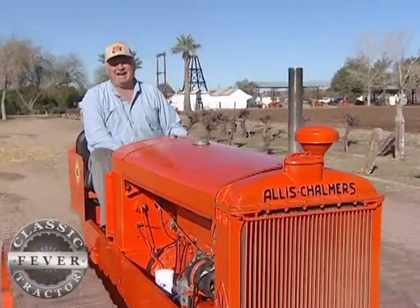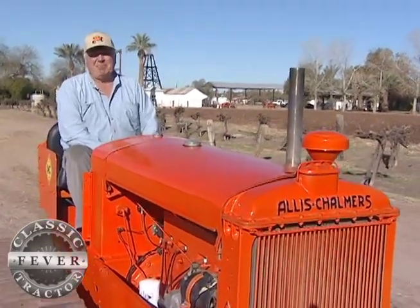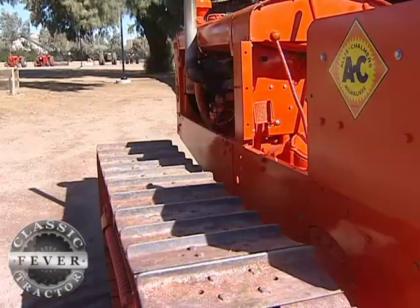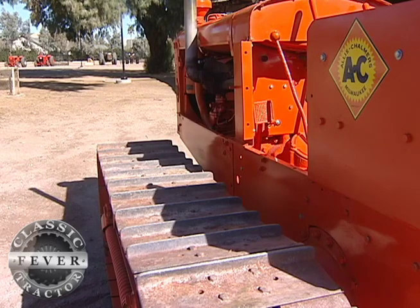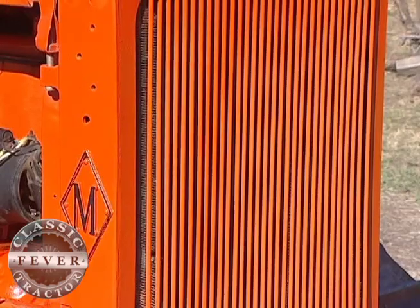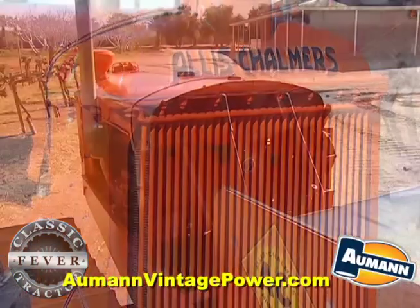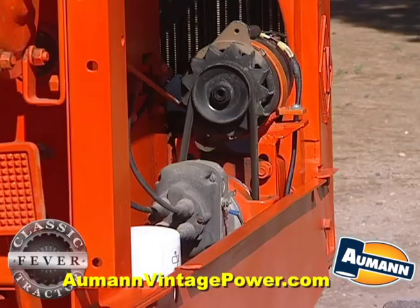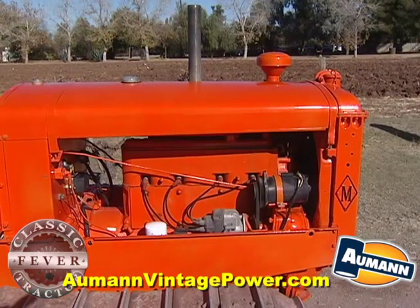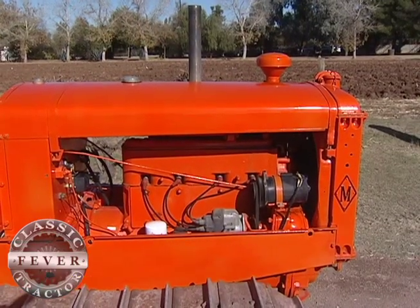You can turn it on a dime — it turns real sharp. This is a WM, which means a wide M, which is wider than the standard M. This tractor was used on hillsides in steep country. It was made in 1938; the M was manufactured from 1932 to 1942. It weighs about 7,000 pounds and has a 318 cubic inch engine — the same engine used in the U and the UC by Allis-Chalmers.